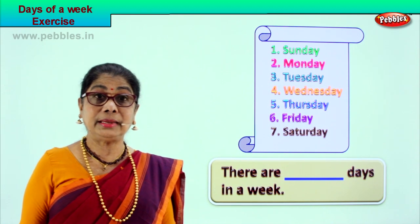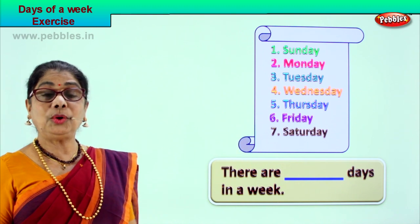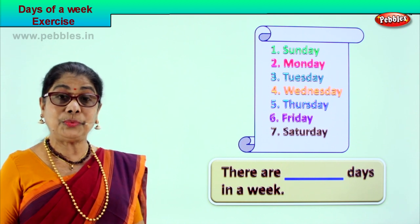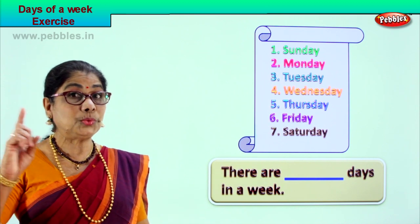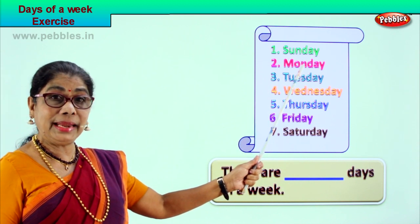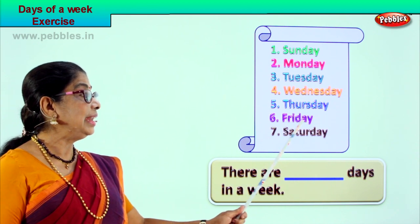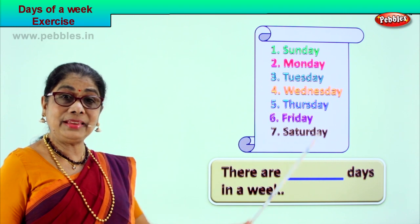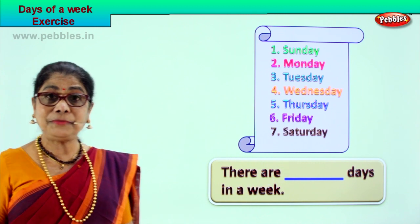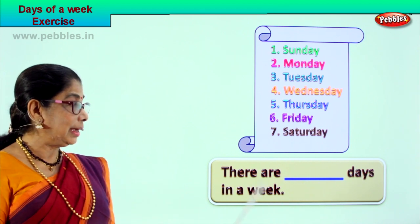Here we are! Let's look at our first exercise on days of the week. What are the days of the week? Look at it and read — remember the names of the days of the week. They will all start with a capital letter — that is one thing you must remember. Let's read: Sunday, Monday, Tuesday, Wednesday, Thursday, Friday, and Saturday — seven days of the week.